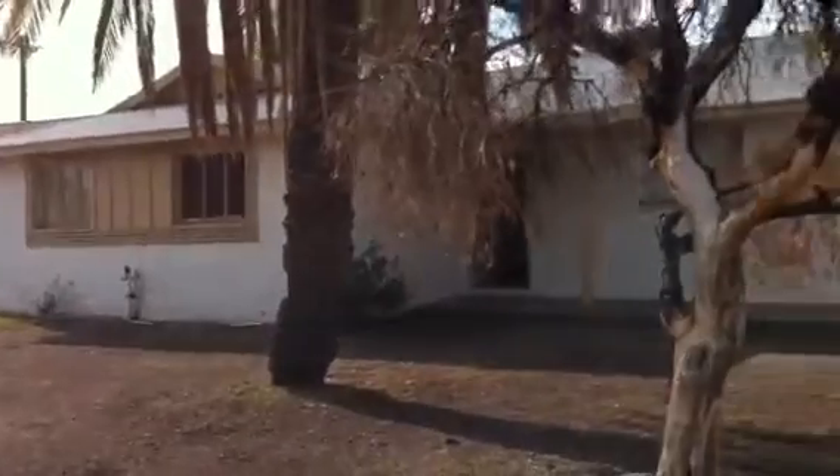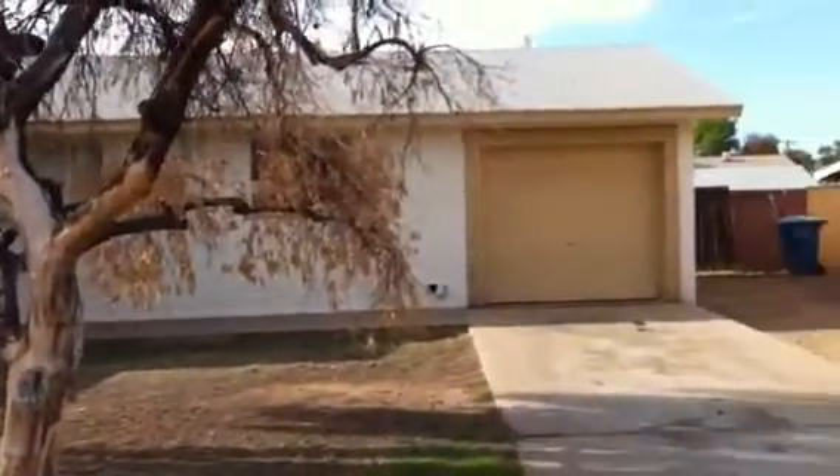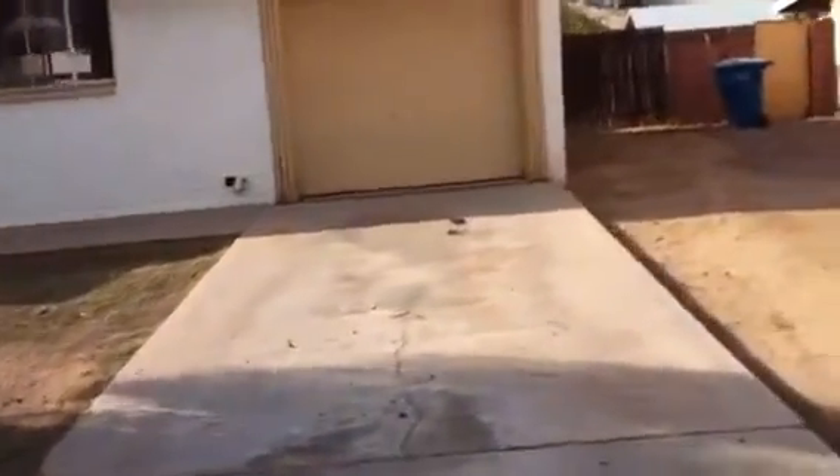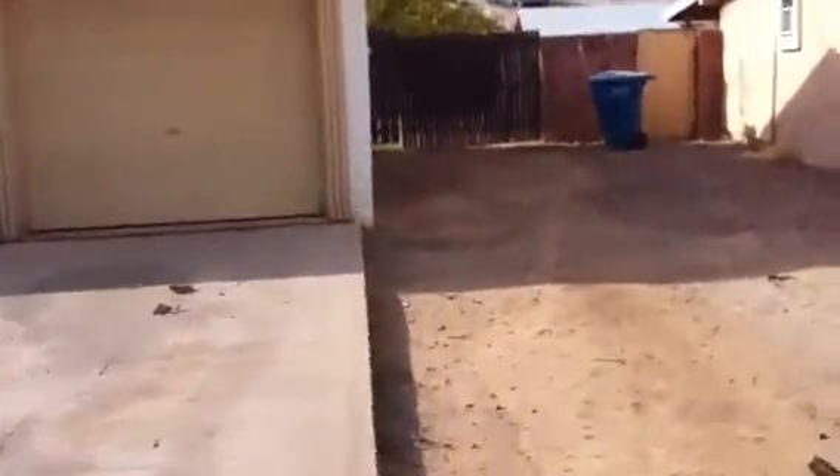This one here is a four bedroom, two bathroom, has a one-car garage, and there's somewhat of an RV gate on the side. Roof's pretty decent. Outside of the house should probably get painted, especially the wood — you can see it's starting to chip and flake a little bit. Block home.